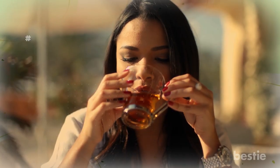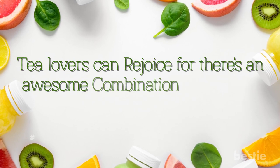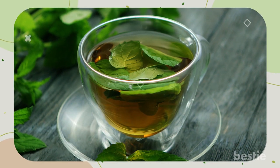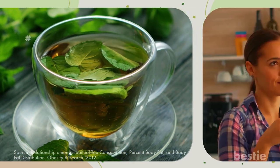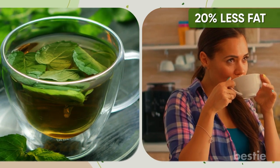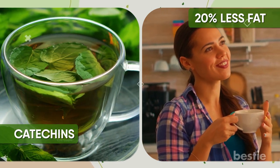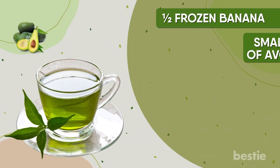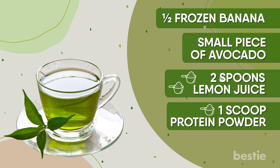Wish you could drink tea instead of gulping down a smoothie? Tea lovers can rejoice, for there's an awesome combination in the form of this green tea smoothie. Green tea is widely popular among people looking to lose weight. A 10-year study has shown that people who drink green tea regularly have 20% less fat, mainly because of the catechins present in green tea, which deactivate triggers for obesity. You can add half a frozen banana, a small piece of avocado, two spoons of lemon juice, and one scoop of protein powder to make a meal replacement.